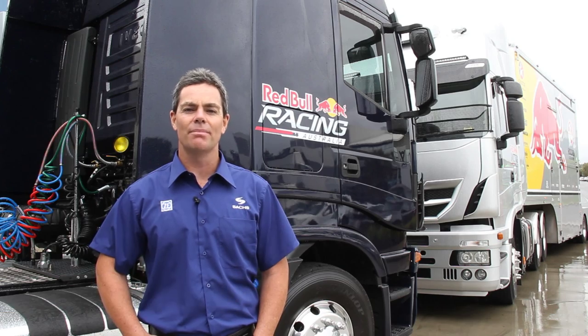To get my Red Bull Racing Australia Commodore to the track on time and in one piece, I rely on our team's truck and transporter.